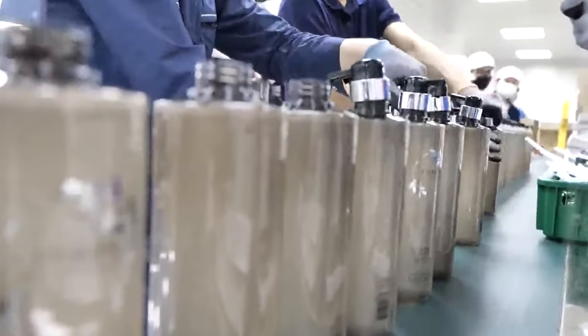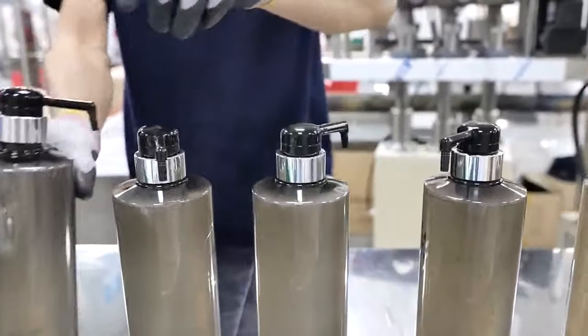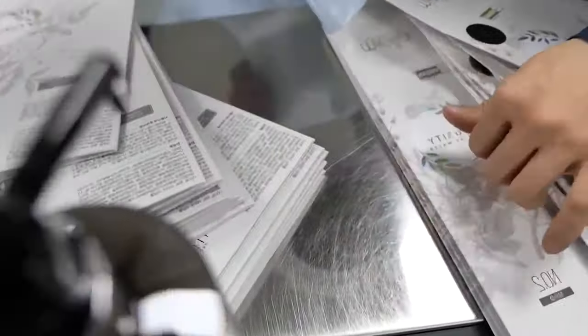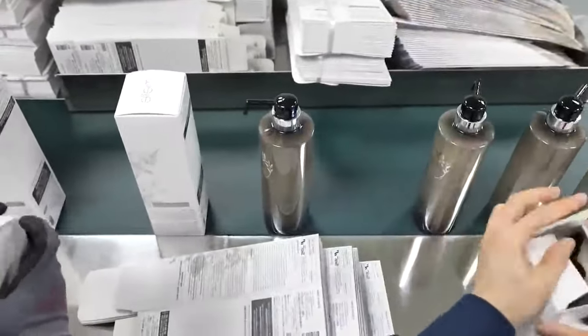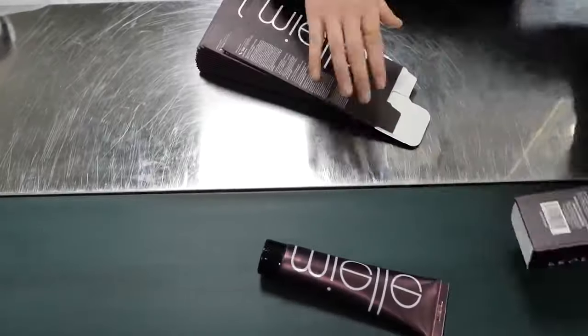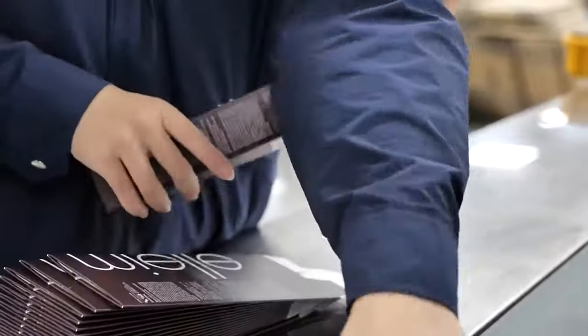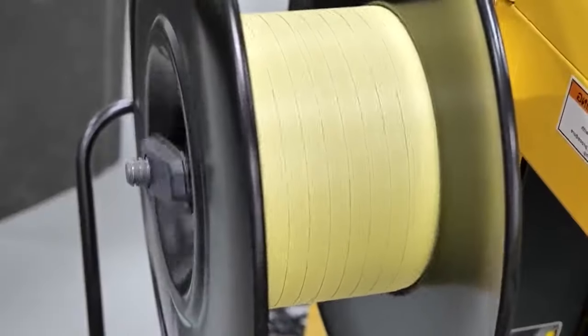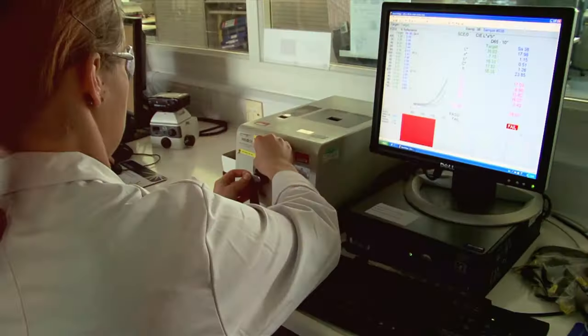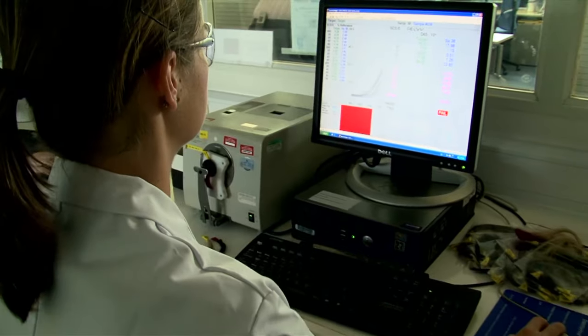From the filling area, the bottles are taken to the packaging line. At the packaging line, the hair dye bottle is put in a box together with any other elements such as a bottle of developer or special finishing shampoo, instruction sheet, gloves and cap, or any other tools provided for the customer. After the package is complete, it is put in a shipping carton. The full cartons are then taken to the warehouse to await distribution.